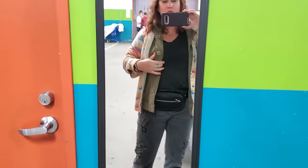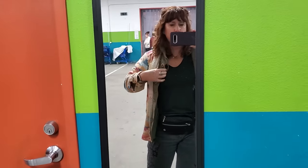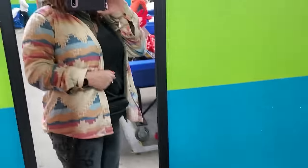Almost everything I have on is from the bins. This sweatshirt with the hood, olive green, I got at the bins. This is actually a men's polyester, but I love this Southwest Aztec print.